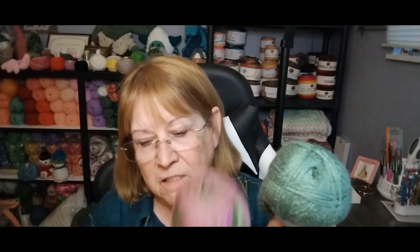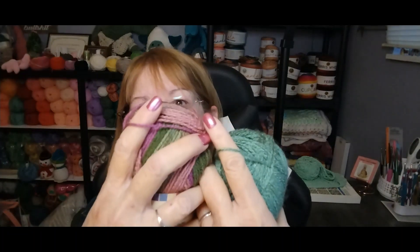Look at how pretty this is. It feels very much like... I was going to see if this is a little thicker, and it isn't. It's the same thickness as this. Very nice. I am looking forward to working with that. And that is all I have for now.